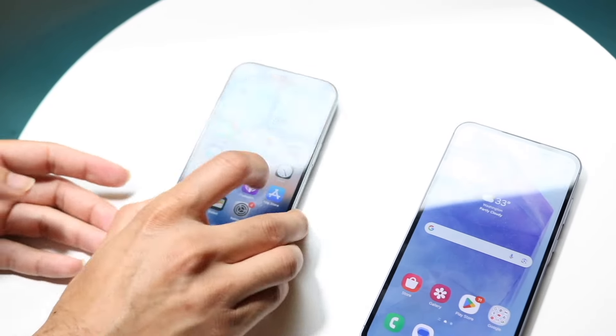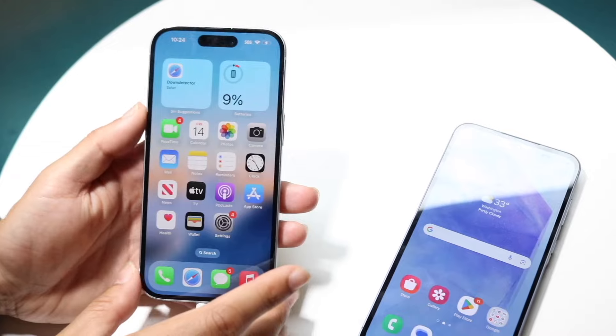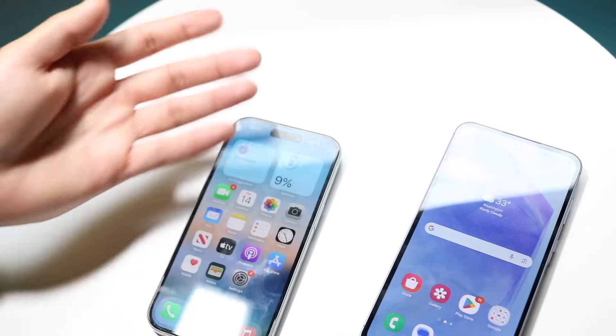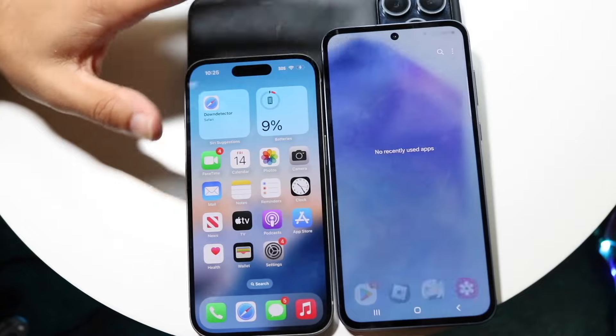The iPhone 15 has that Apple A16 Bionic chip inside of it with six gigabytes of RAM. So let's go see which one is a faster phone between both. All the apps are cleared in the background, so let's get into it.